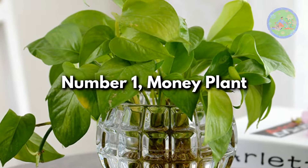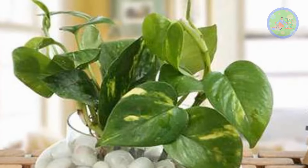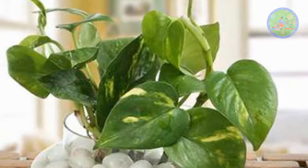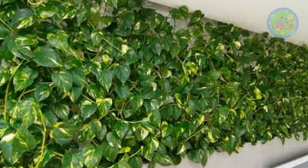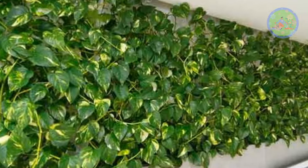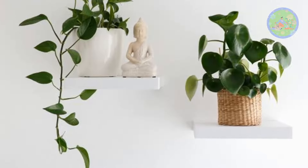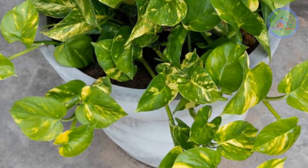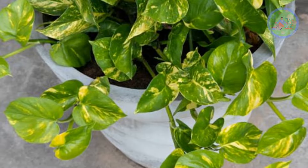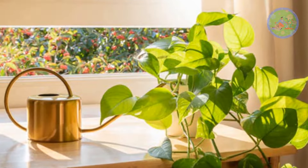Number 1: Money Plant. Money Plant is one of such plants that produces oxygen at night. It can help to purify the air and improve oxygen flow in your room. You can keep this beautiful vine in your bedroom — it will help you sleep better at night. If you have sleep disorders or insomnia, then add this green friend to your collection. It will be a healthy option for you, and it is believed to bring good luck and prosperity also.